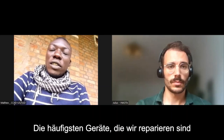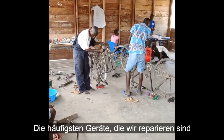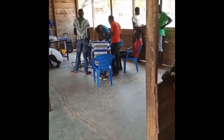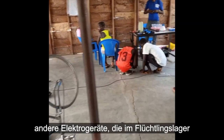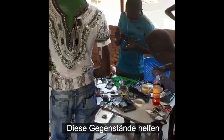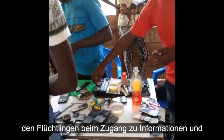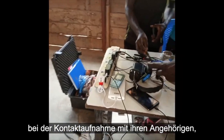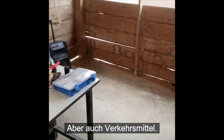The most common things in relation to electronics that we repair include solar lanterns, radios, mobile phones, and other electronic items that are most commonly used in the refugee camp. Those items help refugees to access information, connect with their loved ones, communicate among themselves and with people around the world.